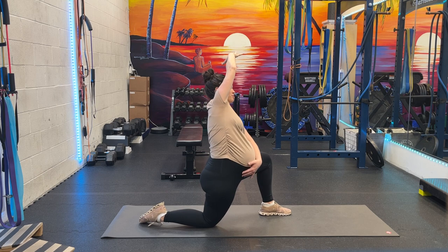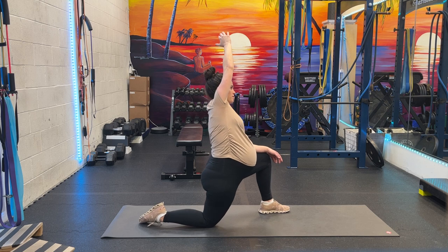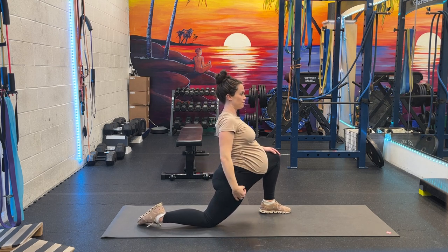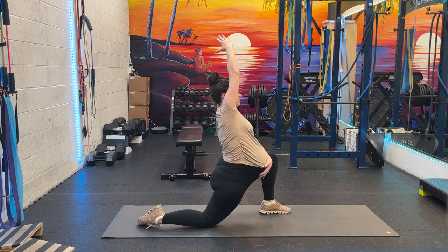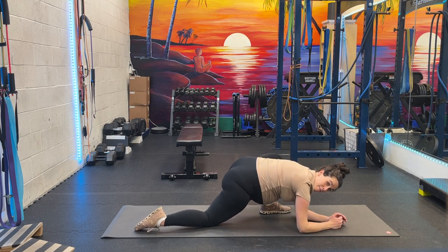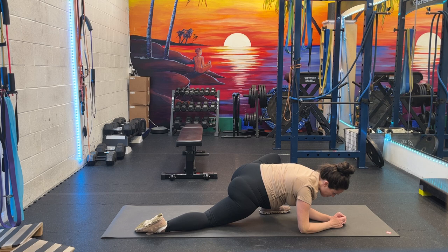I like this one to get your psoas. If you have round ligament pain — the most common thing — this helps a lot. That's lunge position, leaning forward until you feel that pull right here. Lifting that arm up really helps with round ligament pain. Then I'll come down into my lizard. Wherever you feel that good stretch without being painful, that's where you want to stay.